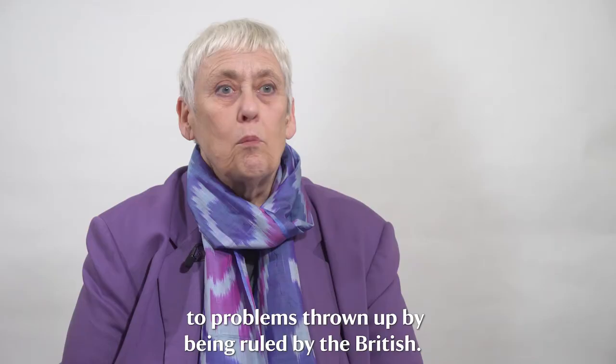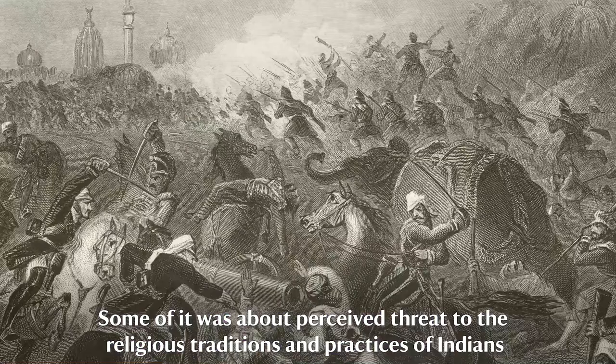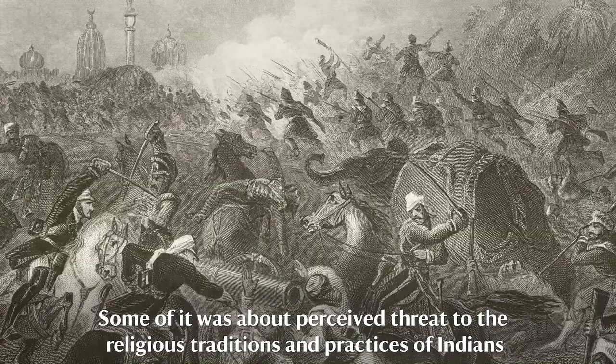Some of that was about interference in land ownership or the handing on of princely rule from one generation to another. Some of it was about perceived threat to the religious traditions and practices of Indians by outsiders who were neither Hindu nor Muslim.